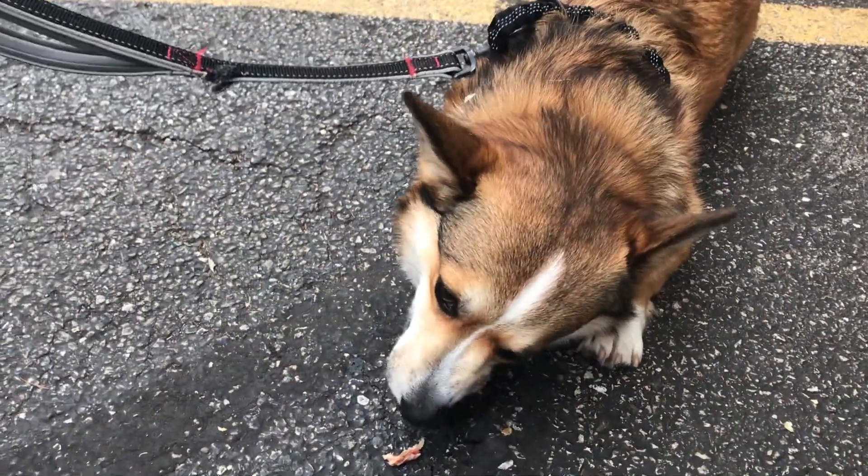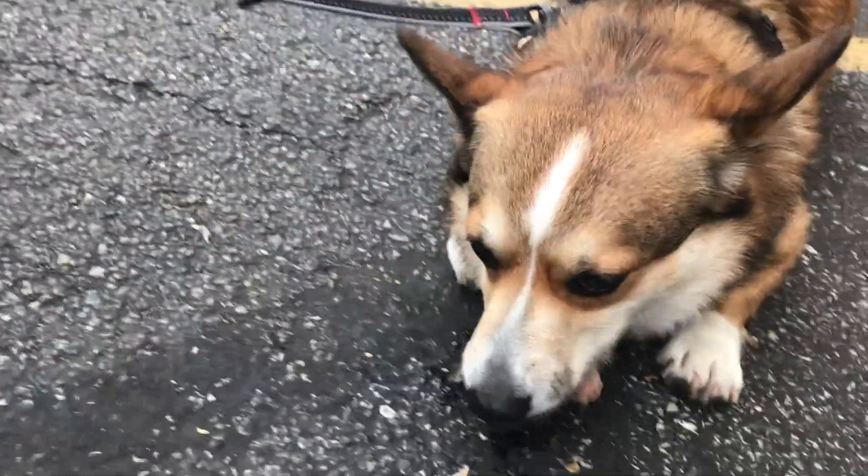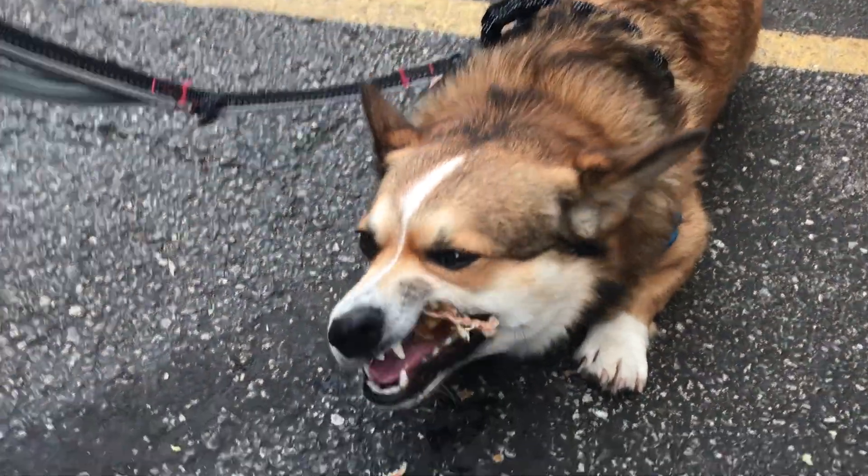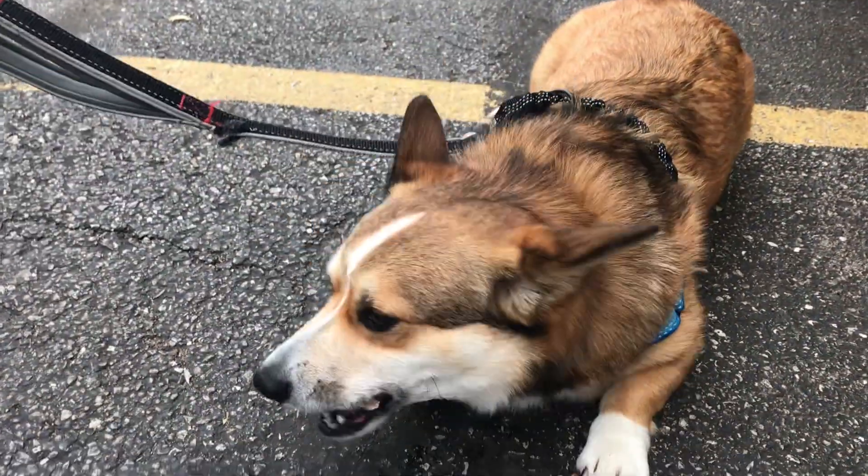Even dogs are welcome here at the Ravenswood Farmers Market. What's your dog's name? Butters. Having a fun time at the Ravenswood Farmers Market.